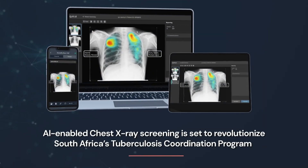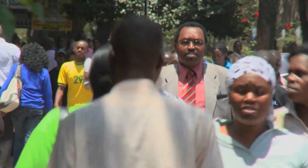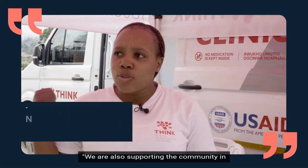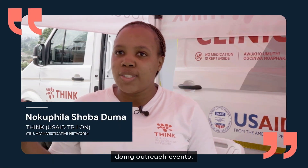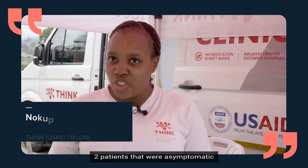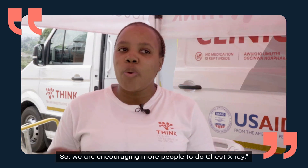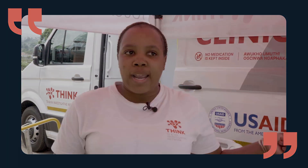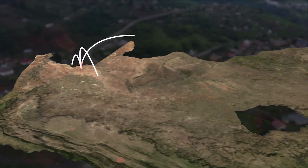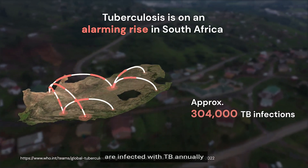AI-enabled chest x-ray screening is set to revolutionize South Africa's Tuberculosis Coordination Program. We are also supporting the community in doing outreach events. As you have seen, we have identified two patients that were asymptomatic, because it's a hotspot area, so we are encouraging more people to do chest x-rays.